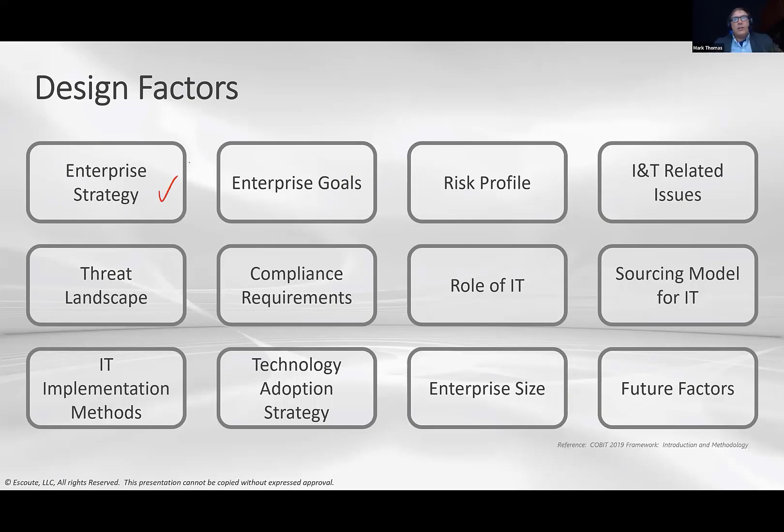The first design factor is enterprise strategy. If your board of directors says grow, grow, grow — digitally transform, be better than everybody else, double in size in 18 months — that is your strategy. Based on that strategy, some of those governance or management objectives will absolutely be more important than others.